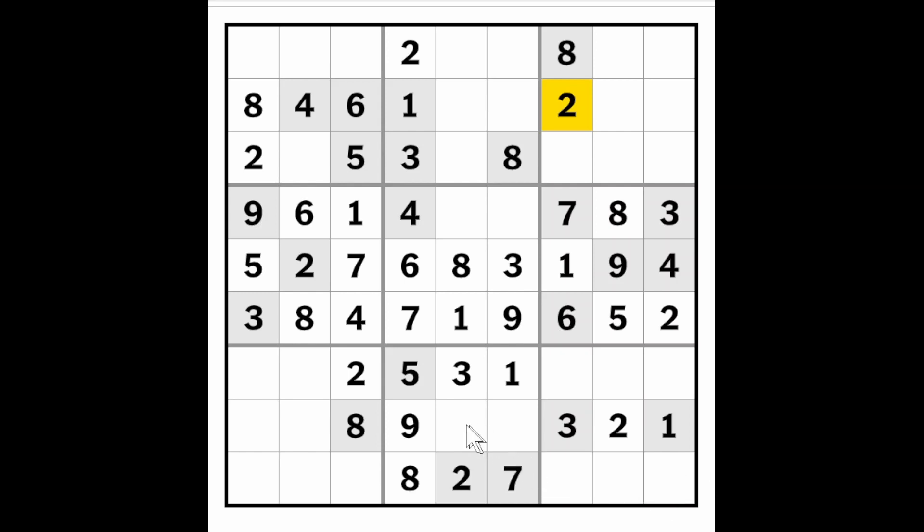And these are still a four and a six, making these two a five and a seven. There's a five in the column, therefore this must be a seven and this must be a five.